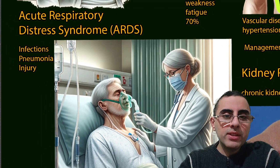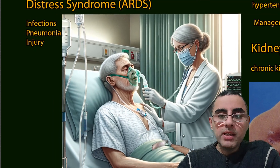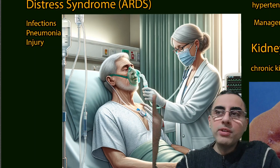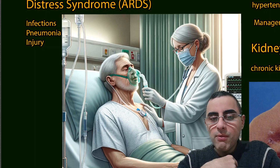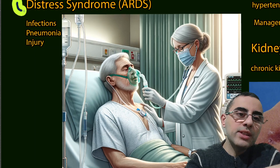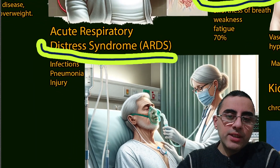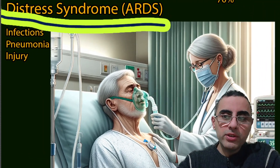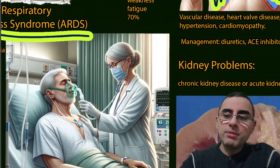The second most common cause of pulmonary edema is acute respiratory distress syndrome, or ARDS — acute lung failure. This occurs when a person has severe pneumonia, severe infection, or severe trauma and injury to the lungs. ARDS is an emergency situation and requires emergency treatment.